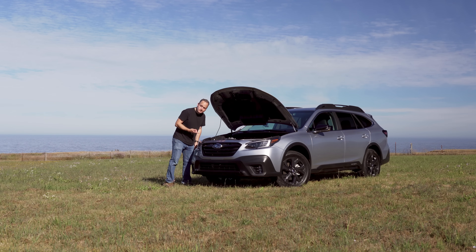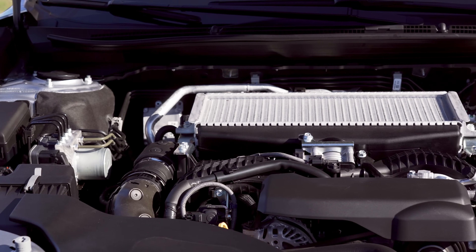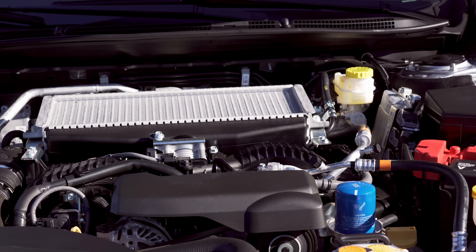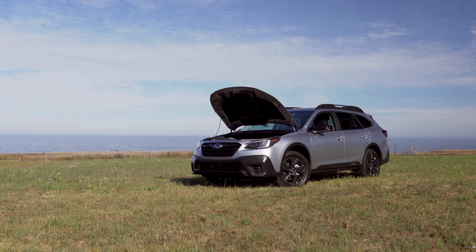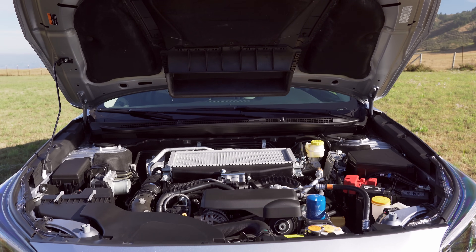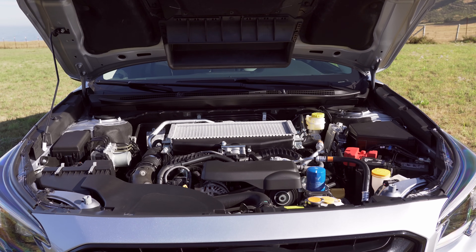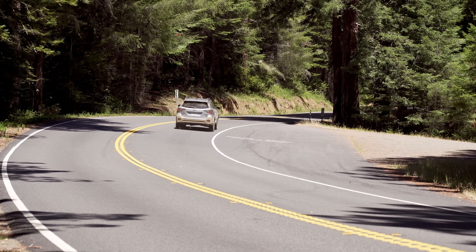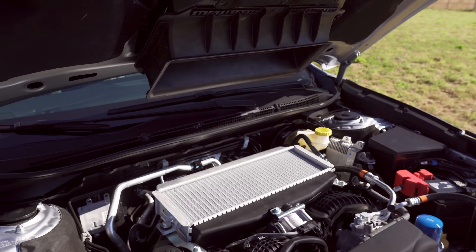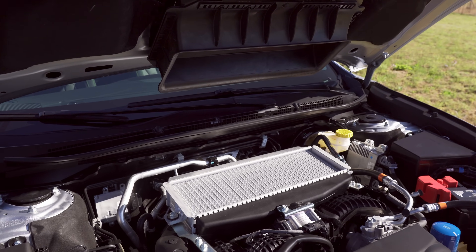It features direct injection and has a twin-scroll turbo. Power is pretty good: 260 horsepower at 5,600 RPM and up to 277 pound-feet of torque from 2,000 all the way to 4,800 RPM. This engine is connected to a high-torque Lineartronic CVT with 8-speed manual mode. EPA is expected to rate this setup at 23 miles per gallon city and 30 on the highway. Unlike Outback turbos of the past, this one doesn't have a hood scoop — instead, it has a ducting system that draws in air through the front. Hood scoops were cool, but they were the aerodynamic equivalent of a small brick on the hood.